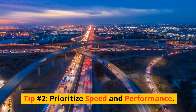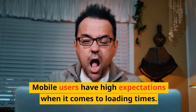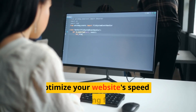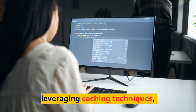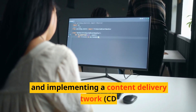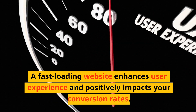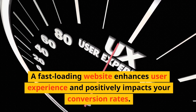Tip number two: prioritize speed and performance. Mobile users have high expectations when it comes to loading times. Optimize your website's speed by minimizing file sizes, leveraging caching techniques, and implementing a content delivery network (CDN). A fast-loading website enhances user experience and positively impacts your conversion rates.